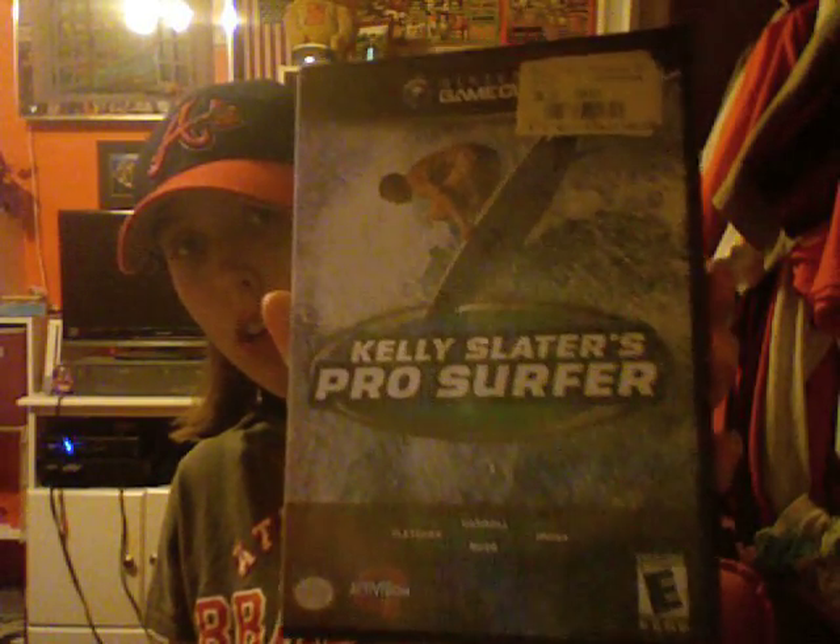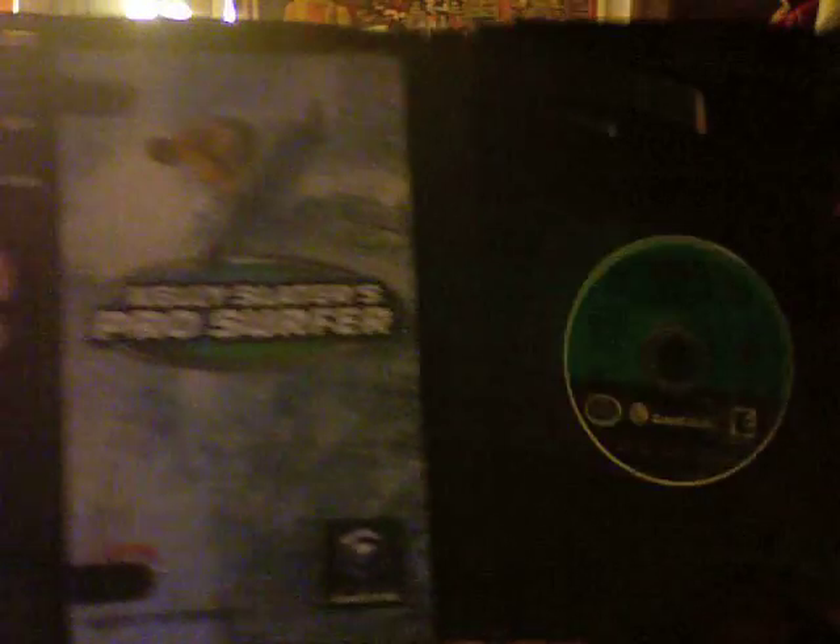This next one I have on Game Boy Advance, and I really like it, so I decided to go ahead and pick it up for GameCube because it was really cheap. And that's Kelly Slater's Pro Surfer, and it was only $3. It's actually a lot better on the GameCube because obviously the graphics are a lot better and you get a larger screen. It comes complete.